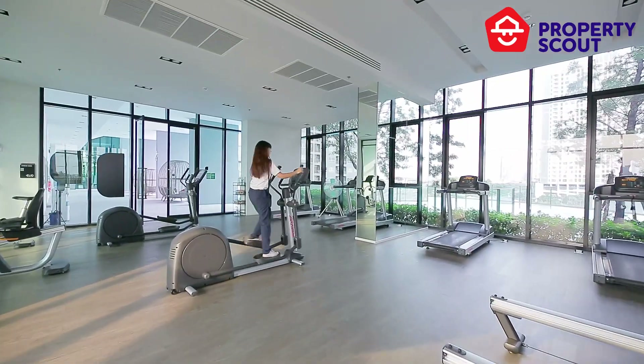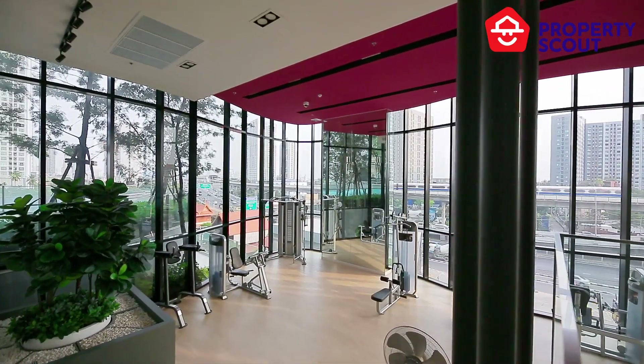The gym on the same floor is spacious and fully equipped — no need for a subscription at another gym.